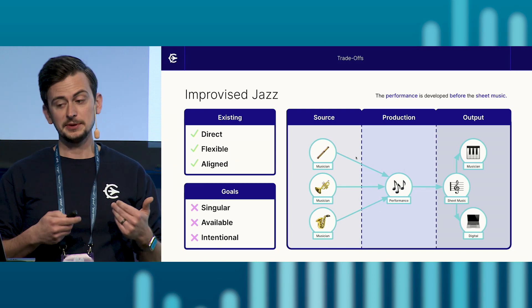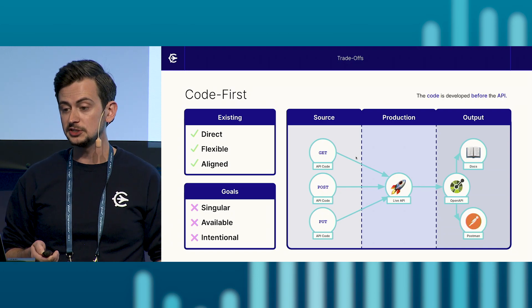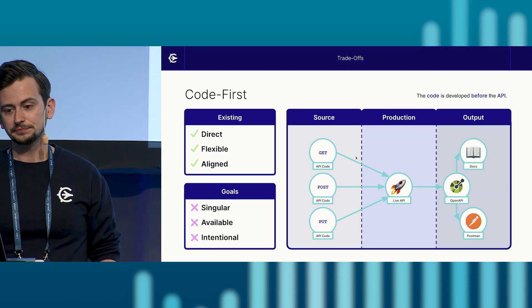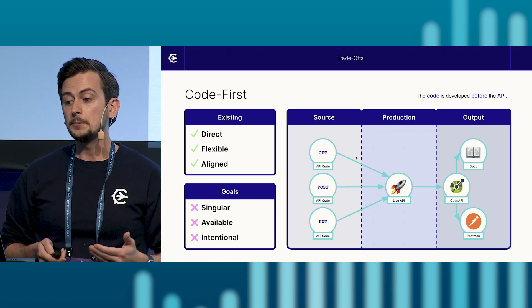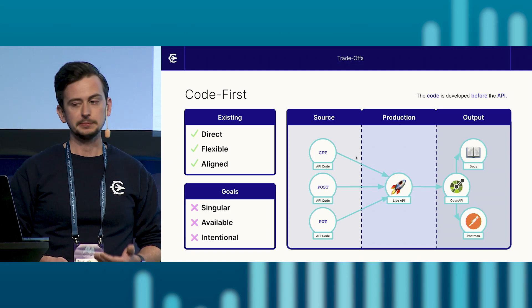You may be asking yourself, what does any of this have to do with APIs? Well, while we've walked through the journey of this jazz band adopting a score-driven approach through their conductor and score, this is the same journey our team took when adopting an API-driven approach. Instead of musicians, our source is API code. Instead of our performance, our production is the live API in production. And instead of sheet music, our output is an open API specification with the ability to export to tools like API documentation or Postman.